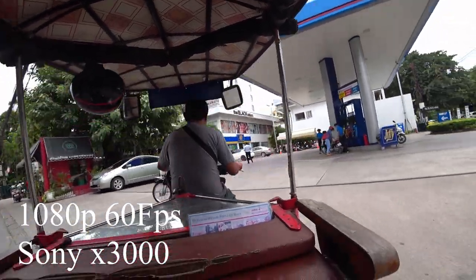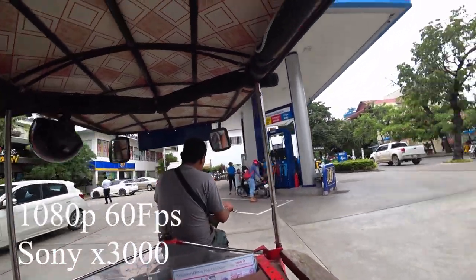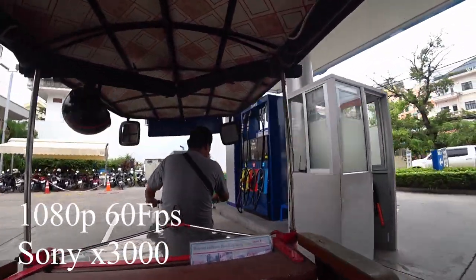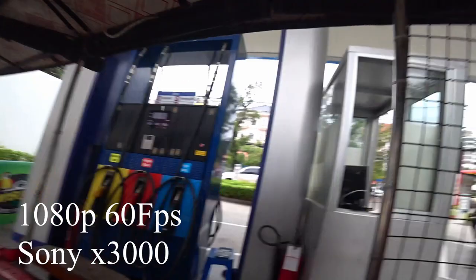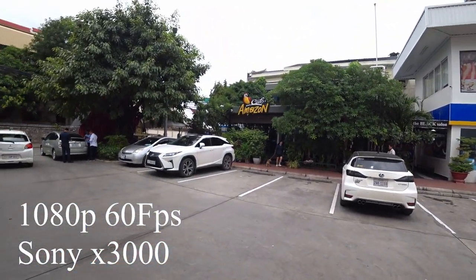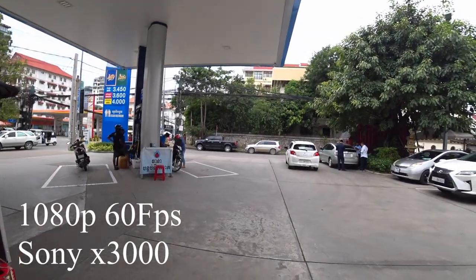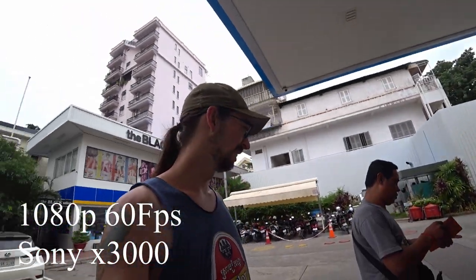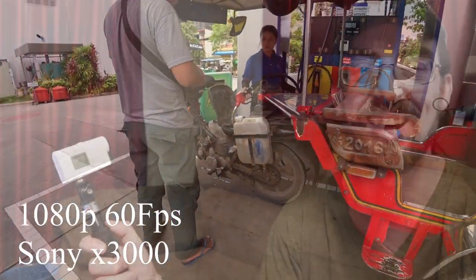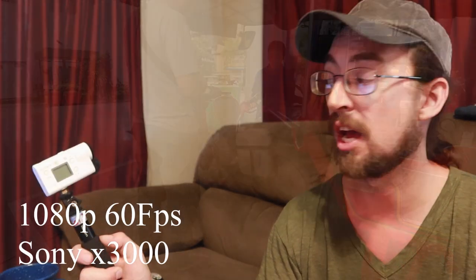When the price drops, maybe we'll see something new — but right now it's still full price, and it's still a great camera worth buying. After a year and a half and traveling around the world three or four times, it doesn't even have a scratch on it and I've dropped it. It's a great camera even in 2020.